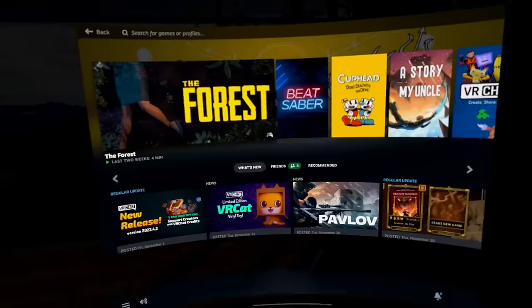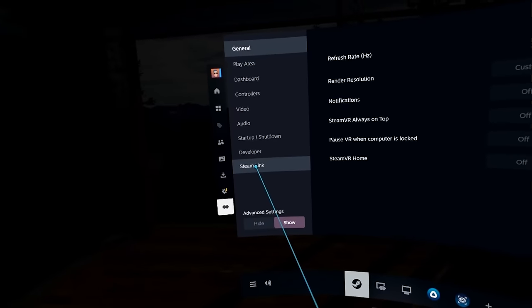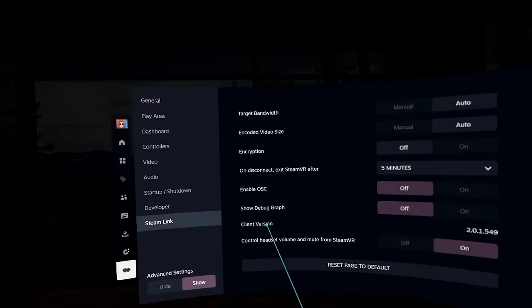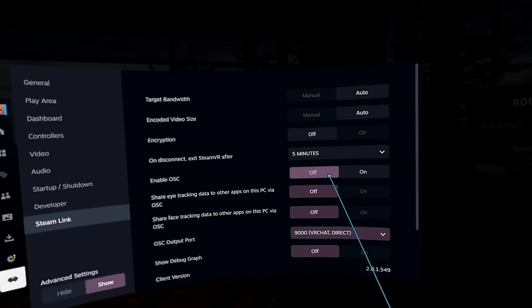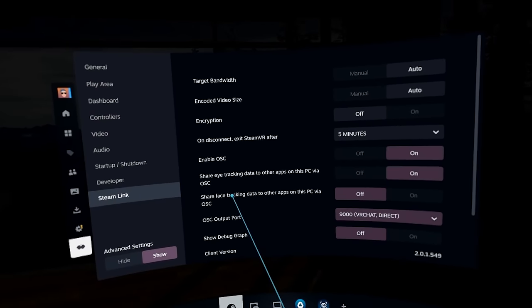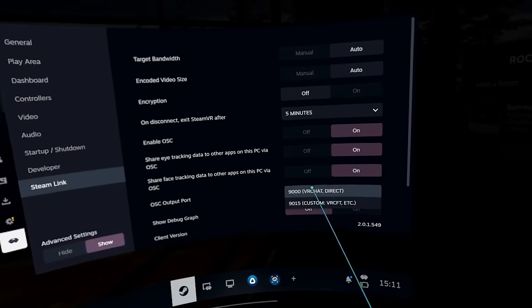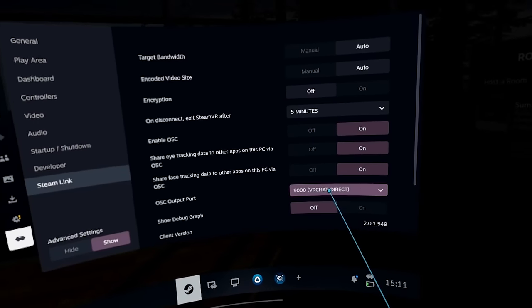Now for the part that a lot of Quest Pro users are excited about: the new Steam Link software can send off your eye tracking data to OSC servers natively, right there inside the application. You can either use port 9000, which will send it off to VRChat directly, or port 9015, which will send it off to VRCFT.